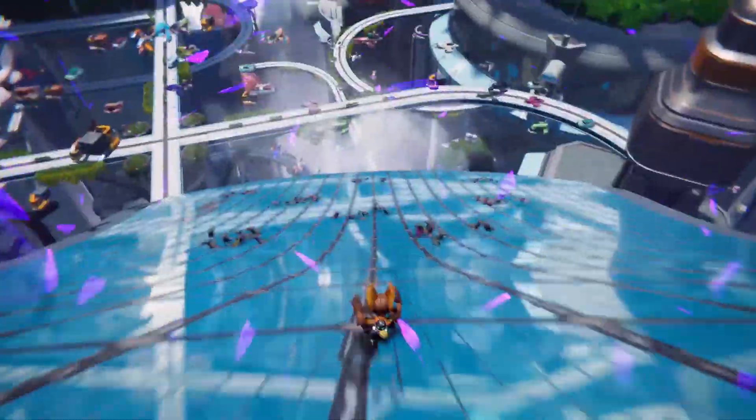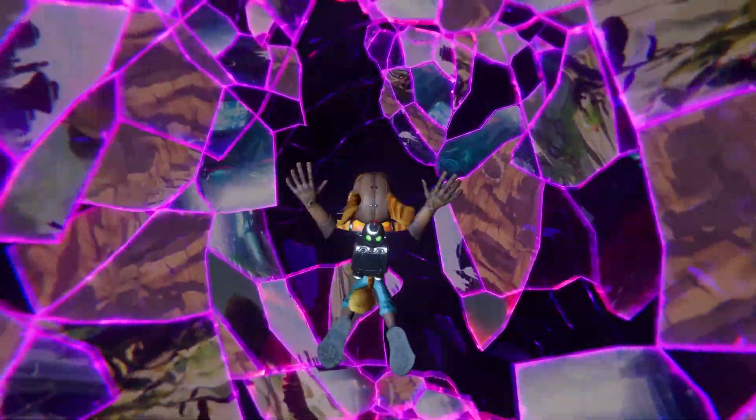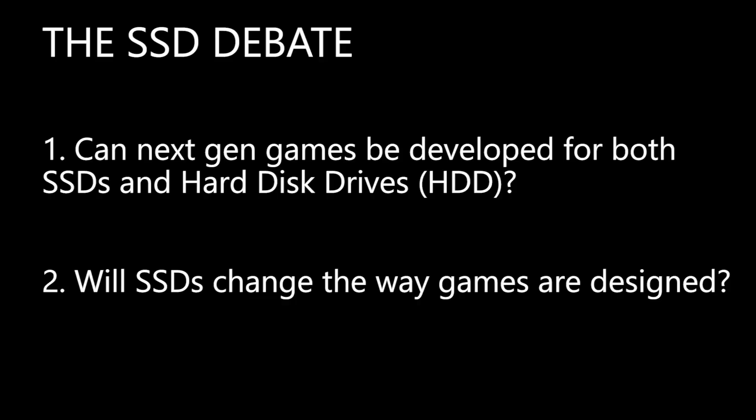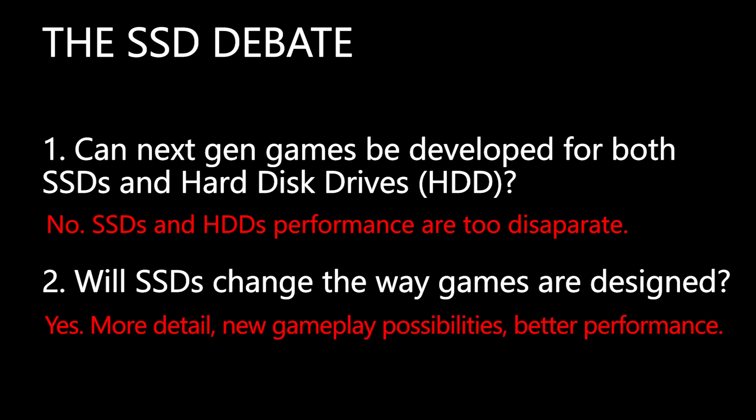There are too many benefits from a developer standpoint not to utilise, from having significantly more detail in game worlds to being able to change gameplay because assets can be brought in instantly. So what does this mean for PC gamers? Let's answer the two questions from the start. Number 1: can next gen games be designed for both SSDs and hard disk drives? I'm going with no — there's really no way to design a game with such a large difference between hardware, and developers are going to lean towards SSDs pretty quickly. Number 2: will SSDs change the way games are designed? Yes — more data on screen, more gameplay options, better performance all round.